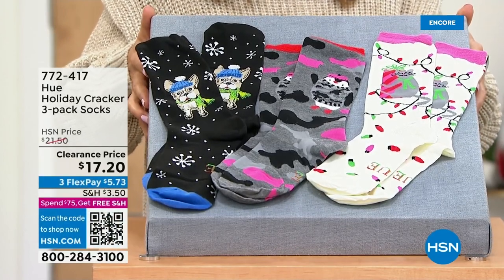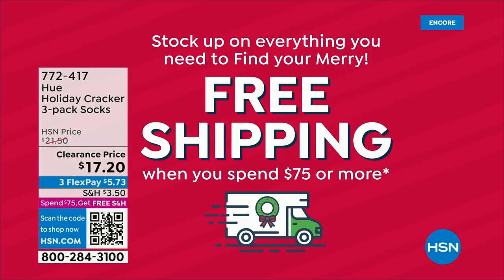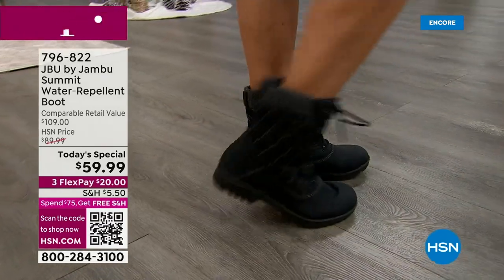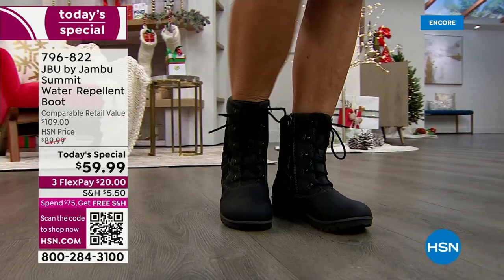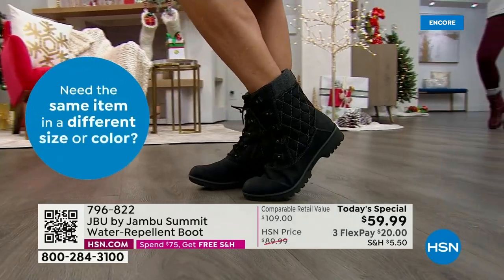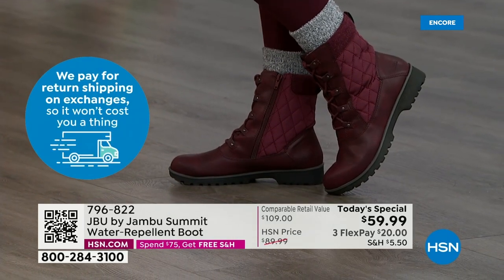If you want to hit the $75 free shipping threshold, we have a cute three-pack of holiday socks from Hue for $17 — add them to your order and you'll automatically be over $75. You'll save on the boot and on shipping. Compare this boot to anything at a big outdoor store — it's probably the cutest boot with the most amazing features for under $60. It's blowing my mind that one of our top-selling brands here at HSN is doing this for less than $60. No one else has it — it's exclusive.